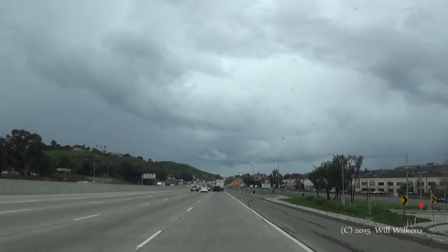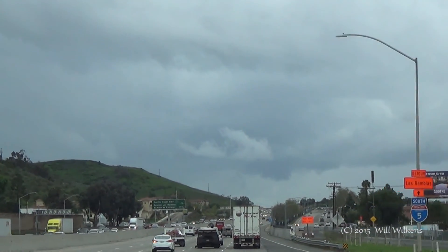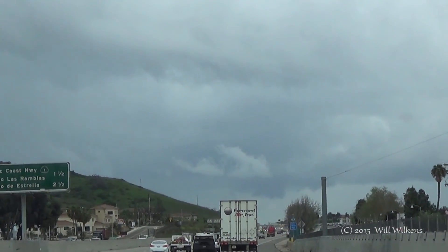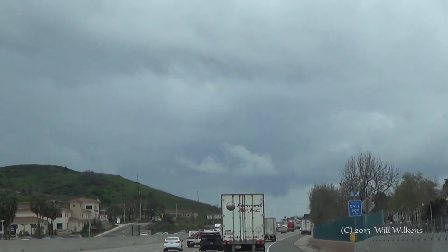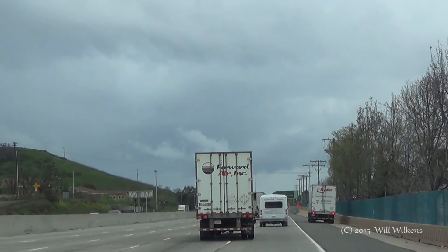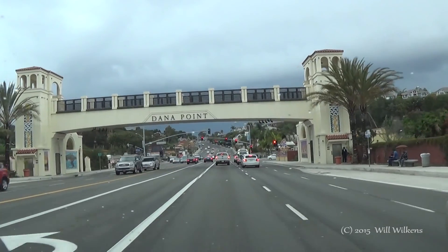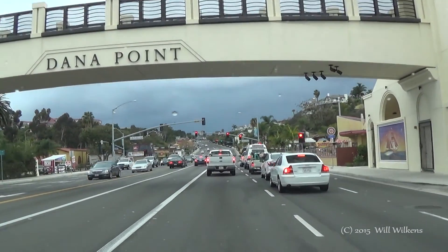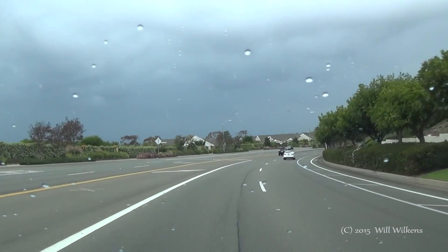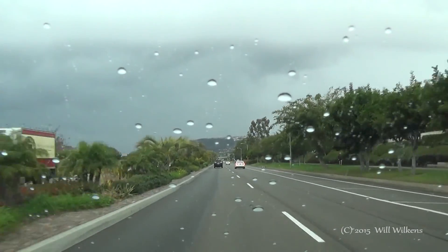There we go. That's on a whole different level — you can hear it guys. There's a lowering right in front of me that could potentially drop a water spout. That's over San Clemente. There's a lot of water spout activity. Yeah, oh yeah.